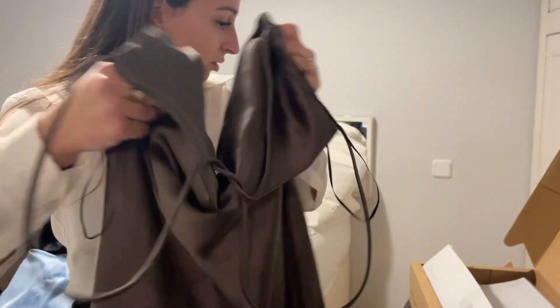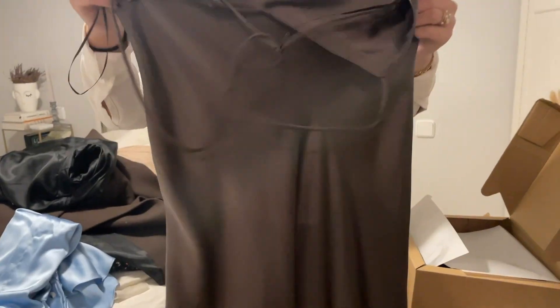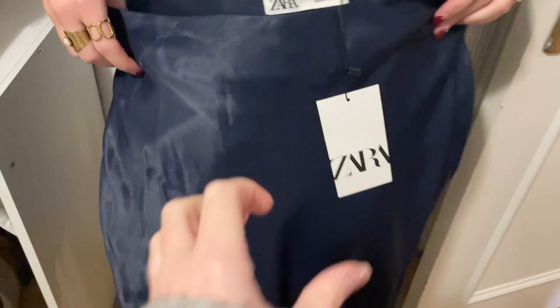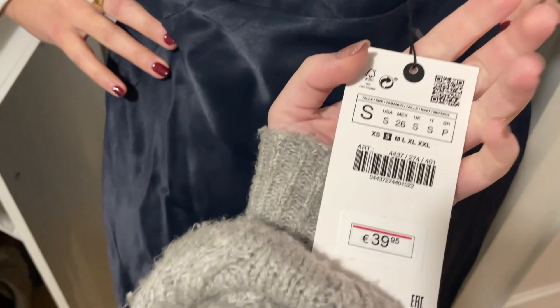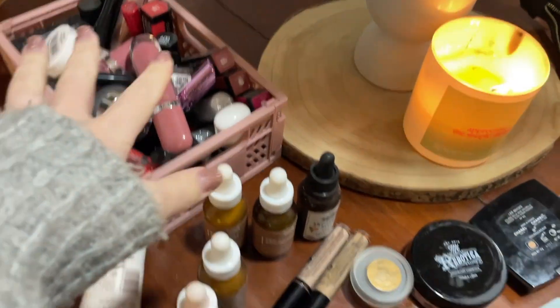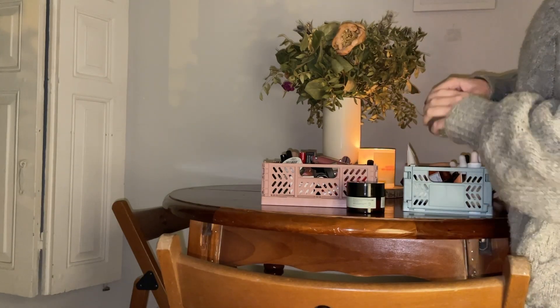¡Hola! Mirad qué bonito lo que se ha pedido. Es chuli. Y esta falda súper mona, referencia para People. Pero dice que talla grande. Bueno, voy a continuar, que como escuché que llegaba Vanessa pues me paré.